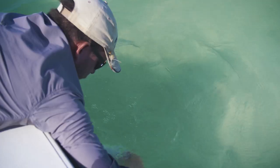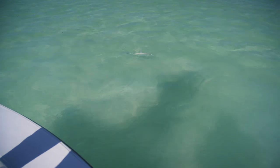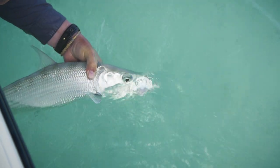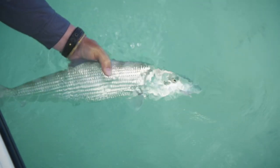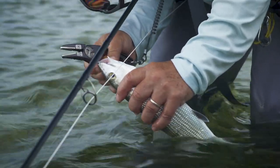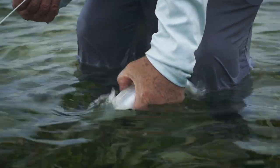Once you get a bonefish close, grab the leader and bring the fish to you. If the bonefish makes a sudden bolt, release the leader and play the fish from the rod again for a second try. Handling time is one of the most critical parts of releasing bonefish. Remove the fly, hold the fish up for a brief photo if you want, and hold it in the water until it takes off on its own. Don't move the fish back and forth — just let them rest in clear water. If you played and handled a bonefish properly, it should take off as soon as you release your grip. Pliers are helpful, as sometimes bonefish take flies deep into their crushers, especially when using crab patterns.